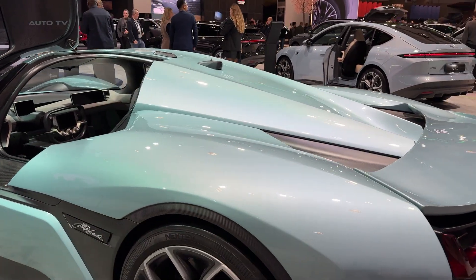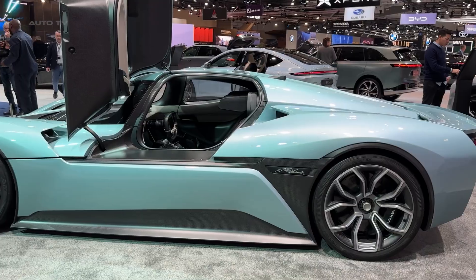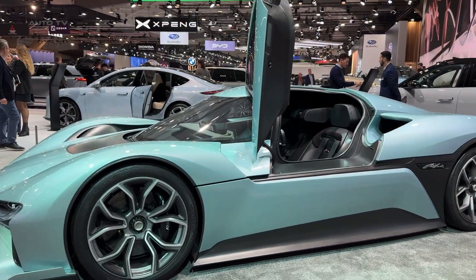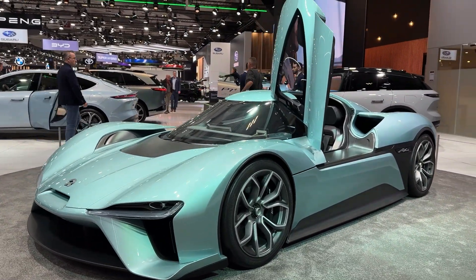So is this $3 million electric hypercar worth the price? Only 16 units are being built. This is not a car for the road — this is a track weapon that happens to be street legal in some markets. If you have to ask whether $3 million is justified, then this car is not meant for you.